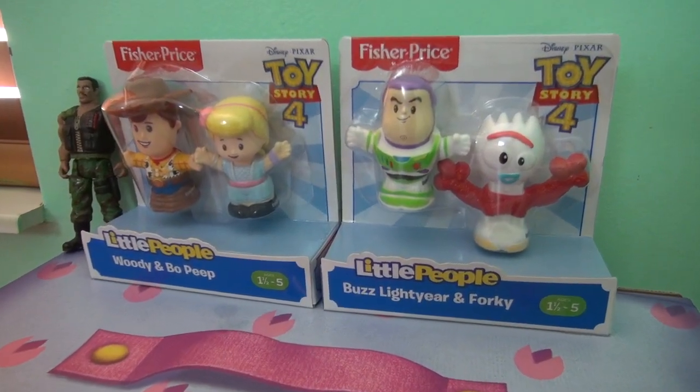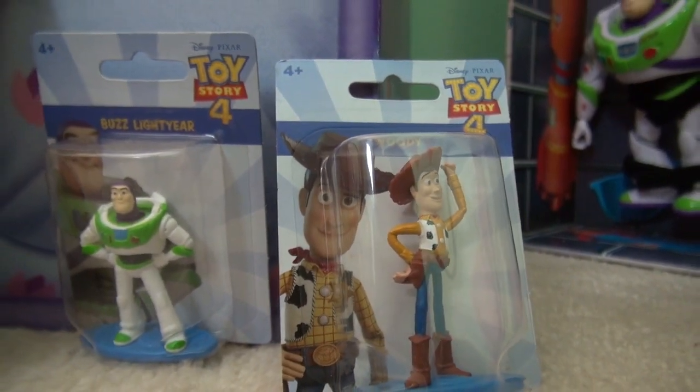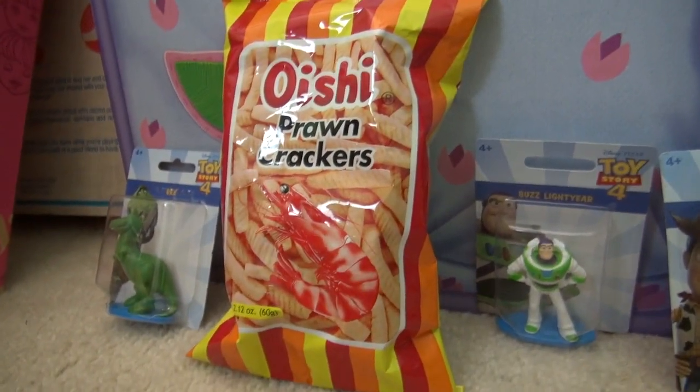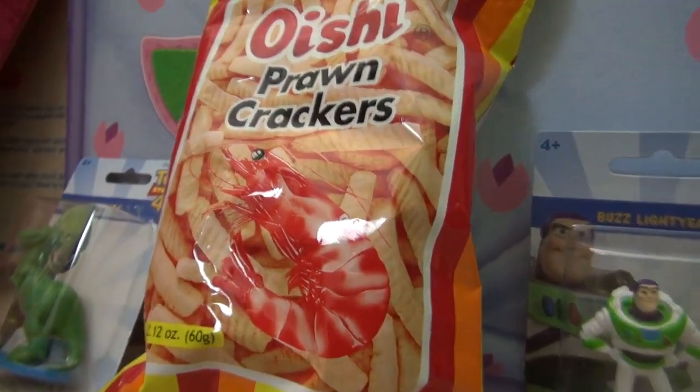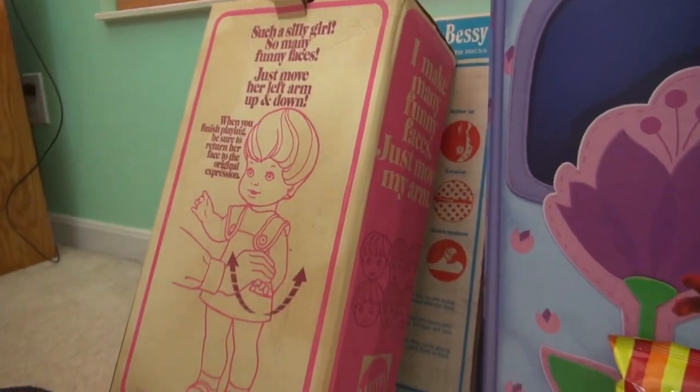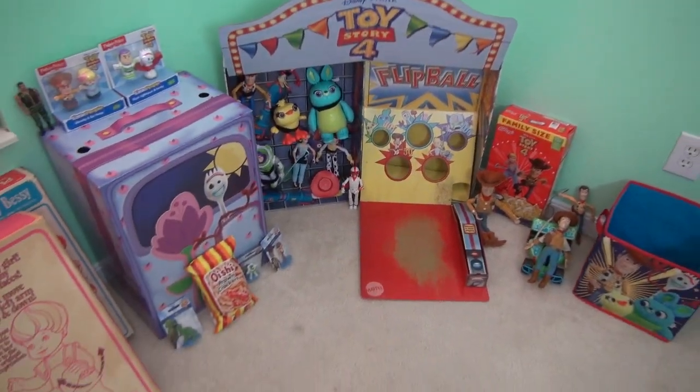We have a couple set of little people — we have Rex, Woody, and Buzz. One dollar. We have these prawn crackers; we've used these in a whole bunch of videos. We've never ate them. Then we have these old dolls we featured in our last vlog — we brought them up. See you next time. Bye.